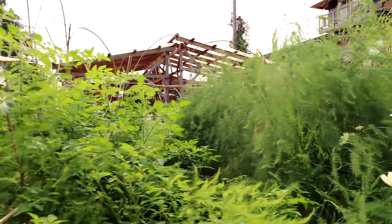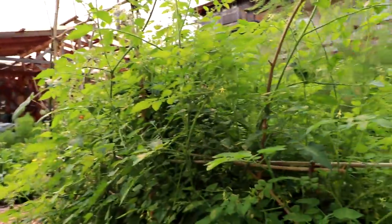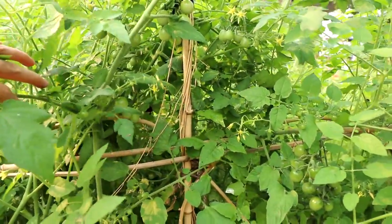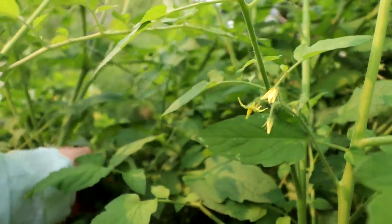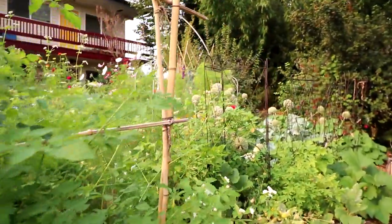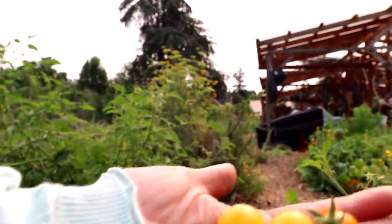Garden plot number three. We have asparagus through the middle here, and there's an orange currant tomato. There is one called Estarina — that's another orange one. And a yellow one called Blankovkin. Here they are way back in here — Blankovkin, Estarina, and orange currant. All very small tomatoes.